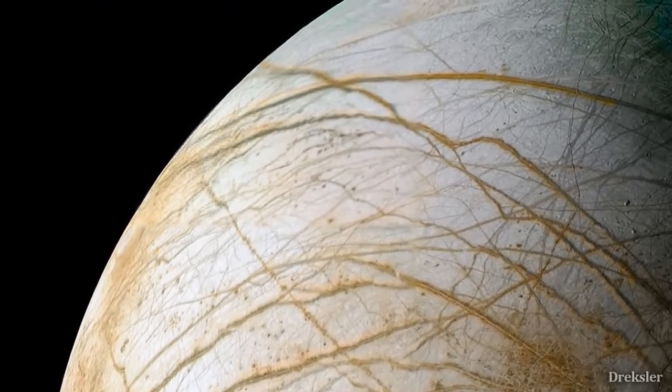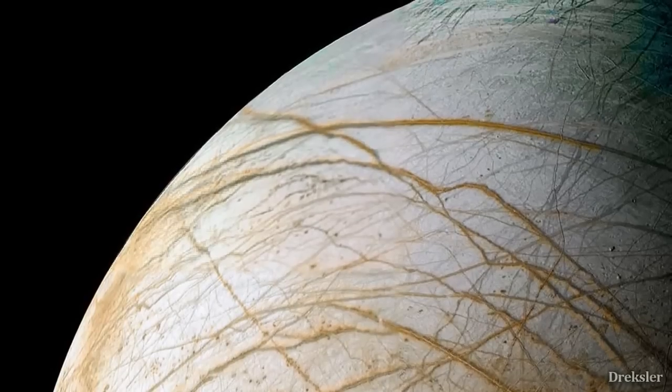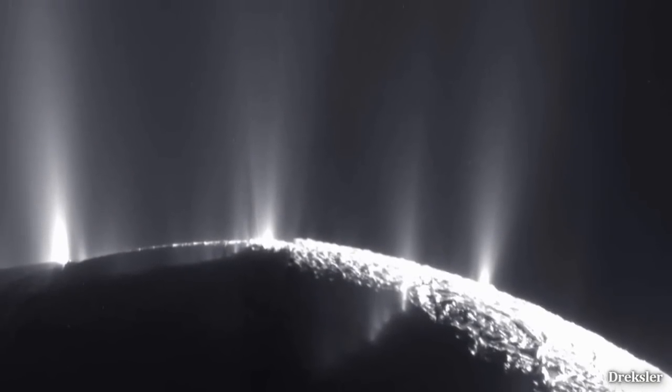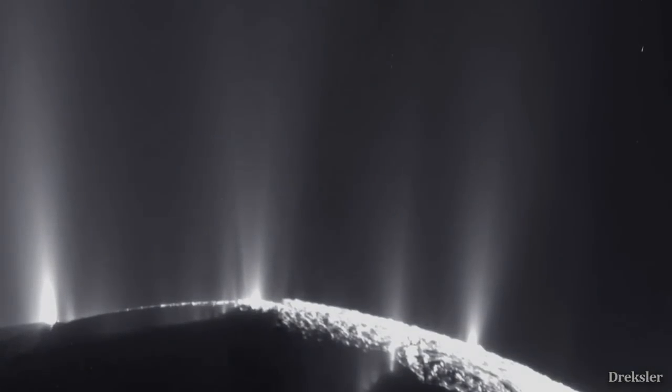Europa's surface was found to be very flexible and wobbly through tidal forces of other planets, which could only be the case if there is a large amount of liquid water beneath. Plus, plumes have been spotted shooting water over 160 kilometers above the surface.